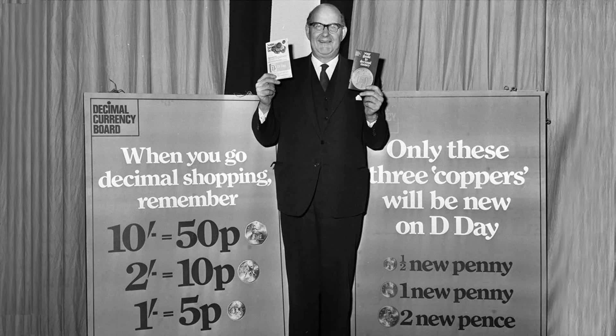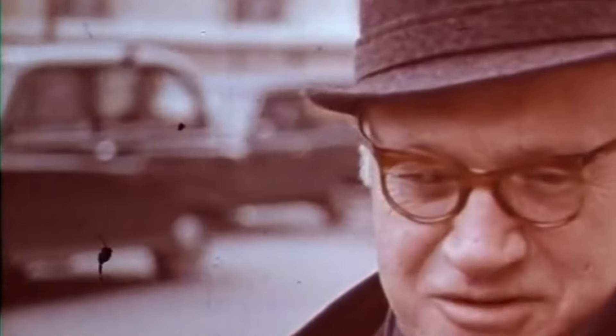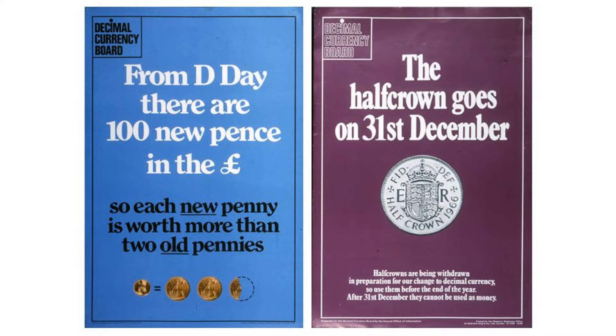The public information campaign over the preceding two years helped, and the willingness of a young population to embrace the change also helped. In general, elderly people had much more difficulty adapting, and the phrase 'how much is that in old money' — or even 'how much is that in real money' — became associated with those who struggled with the change. This phrase is now often used to ask for the conversion between metric and imperial weights and measures.